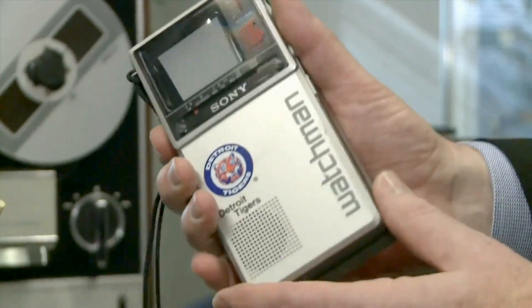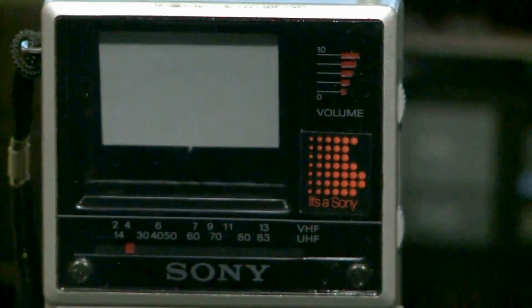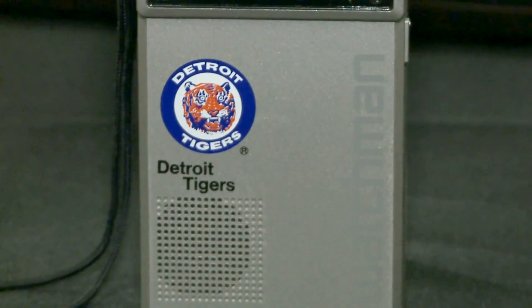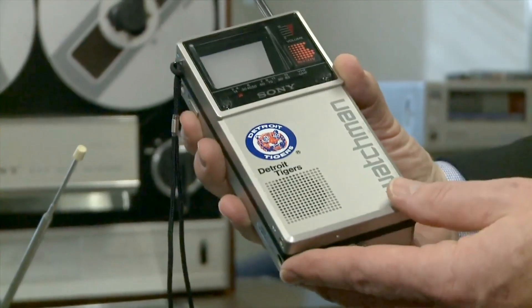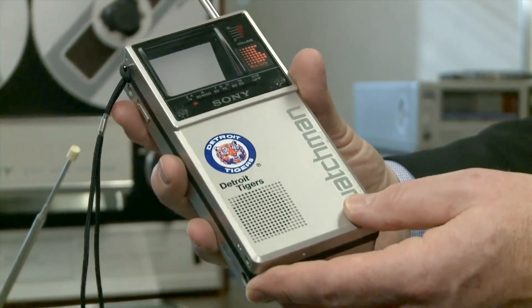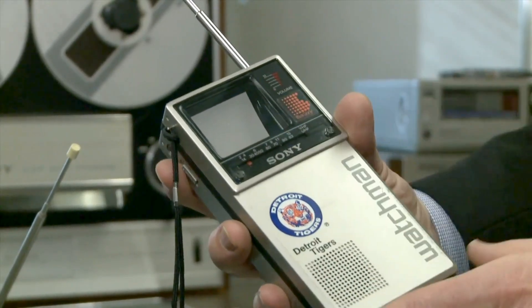This is the Sony Watchman — it's a 1-inch black-and-white television. And as you can see, this is a Detroit Tigers logo piece. These were seen in the early 80s in the stands, so that not only were you watching the game live, but you had your television for the instant replay.